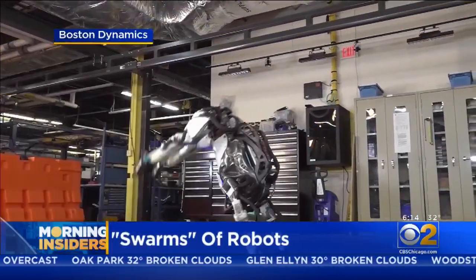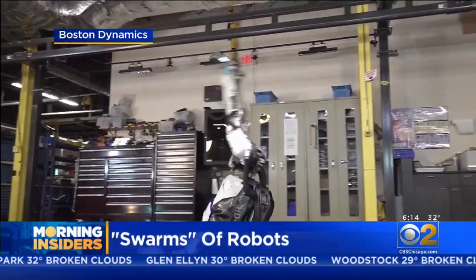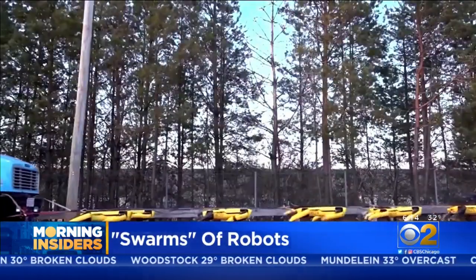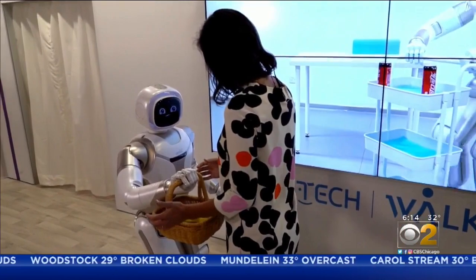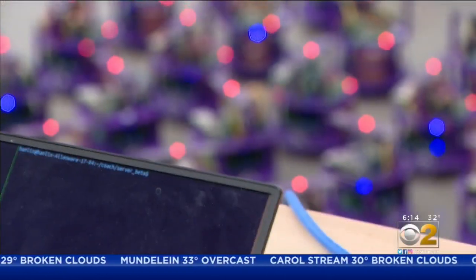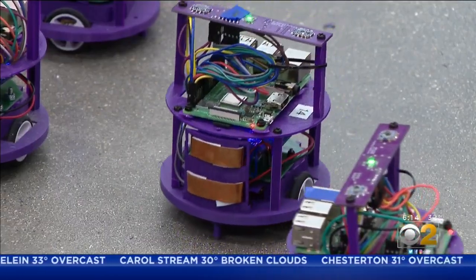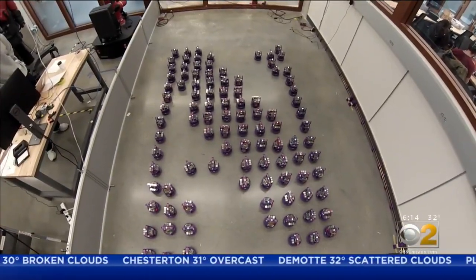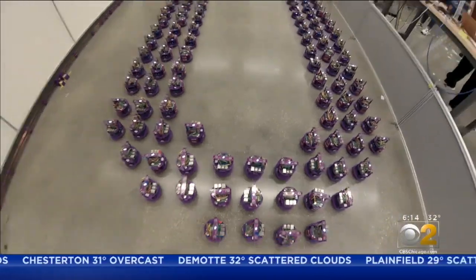Right here in a lab in Evanston, Morning Insider Lauren Victory shows us how it's driving advances in robotics. We've seen robot gymnasts and robot cooks, robots as dogs and butlers too. The difference with Mike Rubenstein's robots: they can be anything you want, whether the letter N or the letter U.